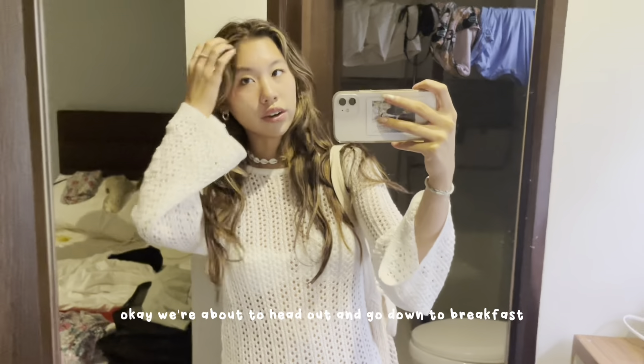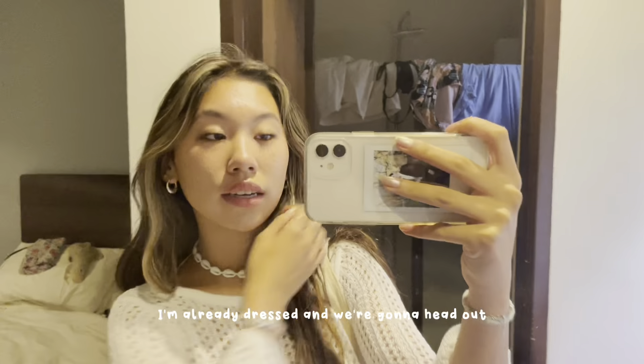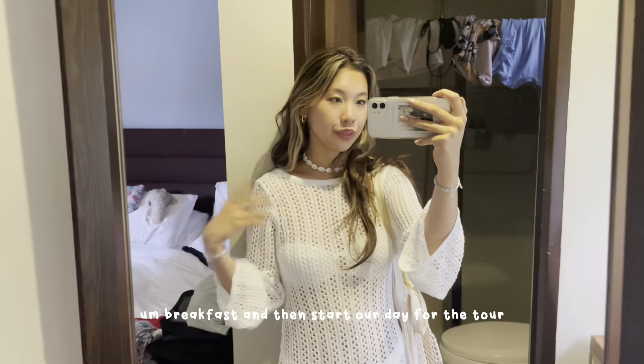We're about to head out and go down to breakfast. Got my little bag packed, I'm already dressed, and we're gonna head out for breakfast and then start our day with a tour.